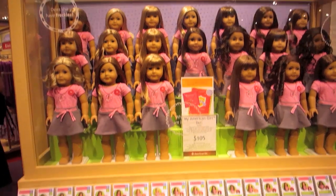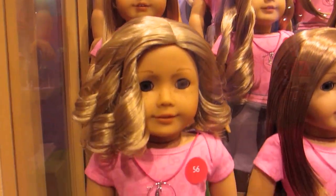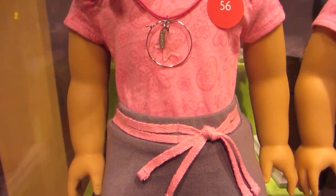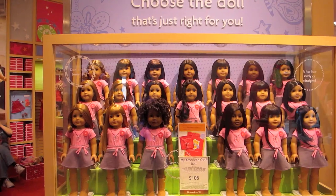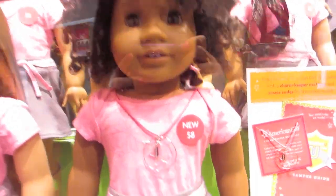The My American Girl dolls also now have a new Me outfit called the True Spirit outfit. It comes with a cute light pink t-shirt with little flowers and hearts on it, then a gray skirt with a pink ribbon, and really cute boots with green clovers on them. They also came out with a new doll, number 58.